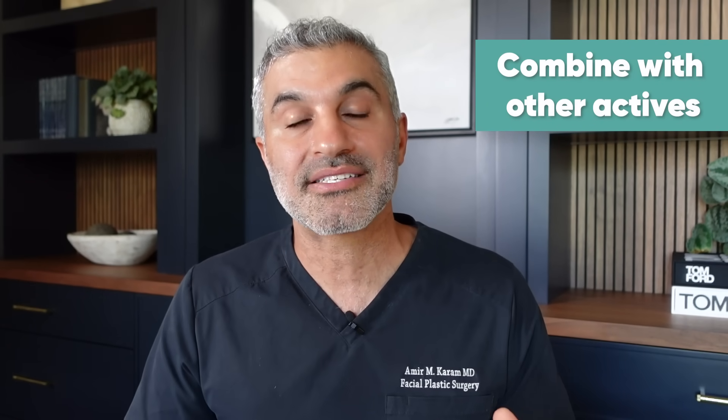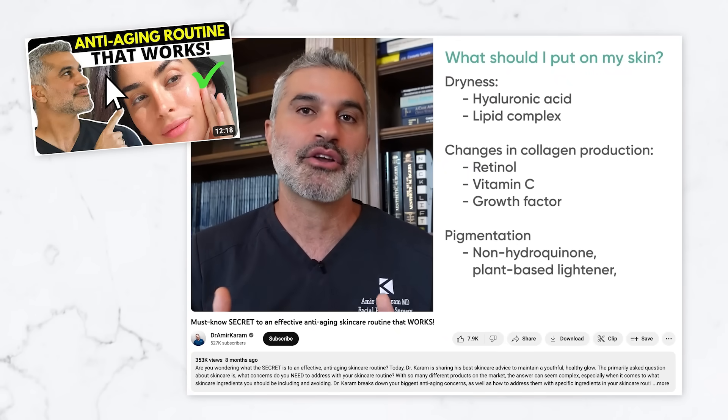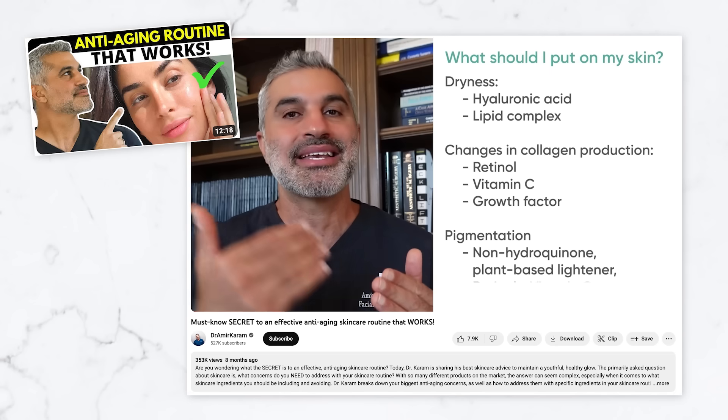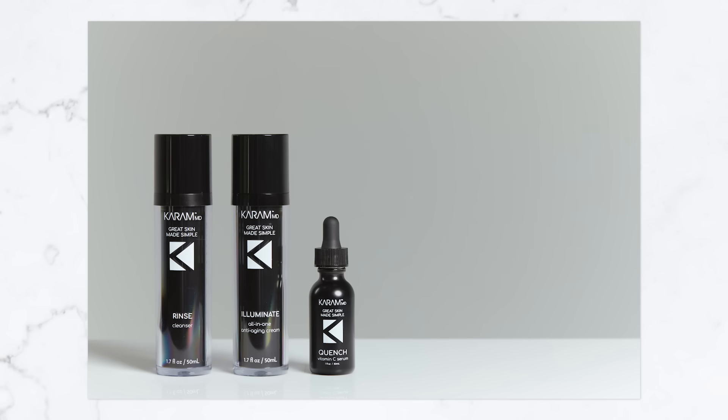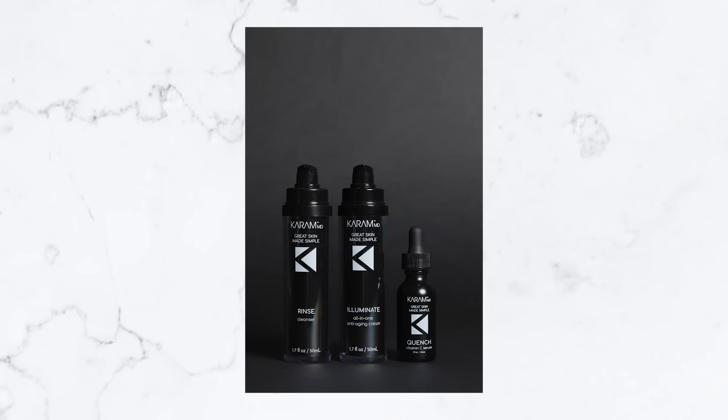You want to combine niacinamide with other excellent actives. Some of the big ones are vitamin C, retinol, growth factors, peptides, and others. I have a whole video set up for the key components of an optimal skincare routine. I personally took all of this into major consideration when I developed the trifecta — specifically Illuminate — bringing all of these aspects into one, because synergy is king. You really get more out of things when they're done in combination.